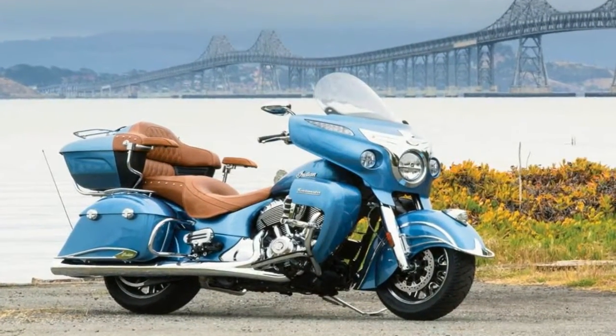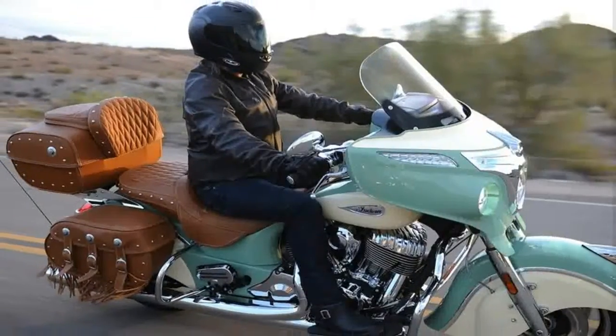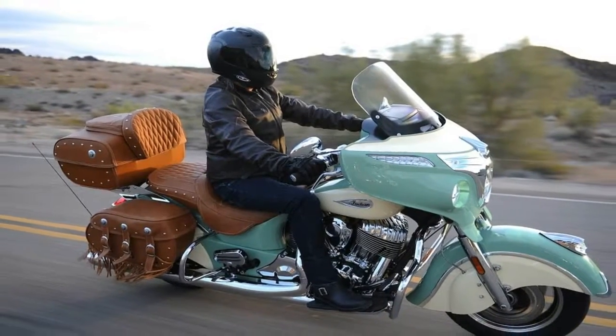But a closer look reveals a host of changes throughout the power plant and chassis aimed at softening the hard edges just enough to make the new Kawasaki better suited for longer rides at a less frenetic pace.